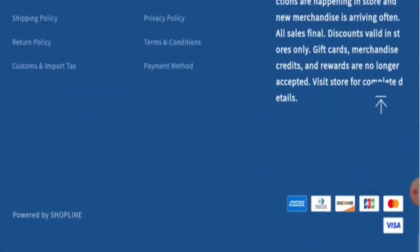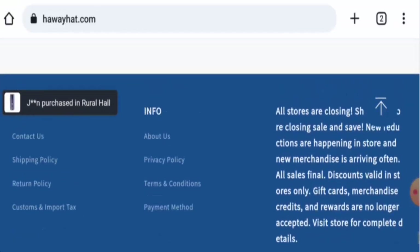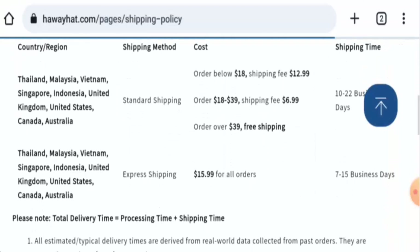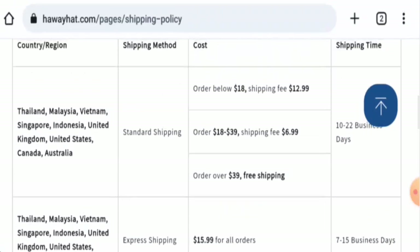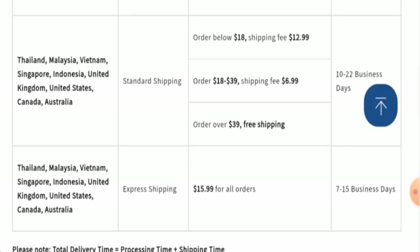Let's check the policies. Starting with the payment types, they accept Amex, Discover, JCB, Mastercard, Visa, and so on. Now checking the shipping timing — in the USA, by standard shipping it takes 10 to 22 business days, and via express shipping it is 7 to 15 business days.